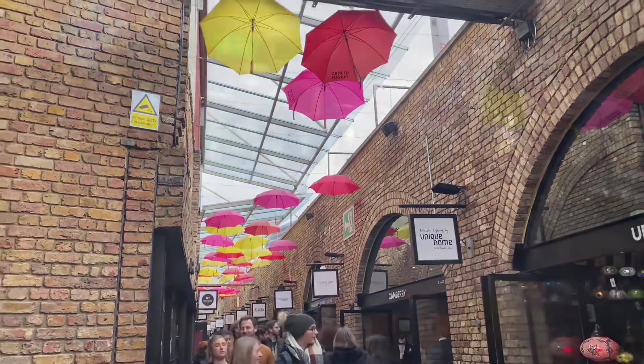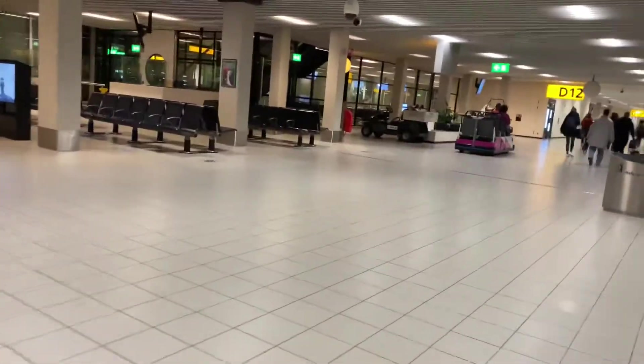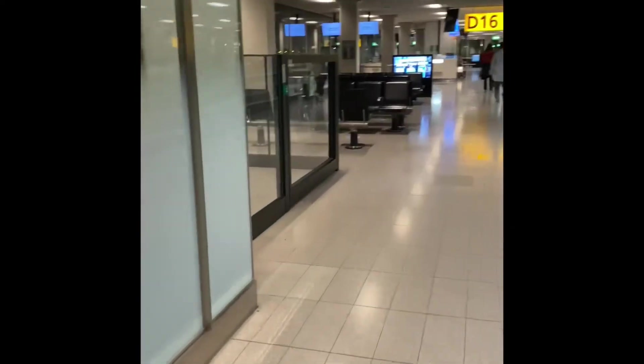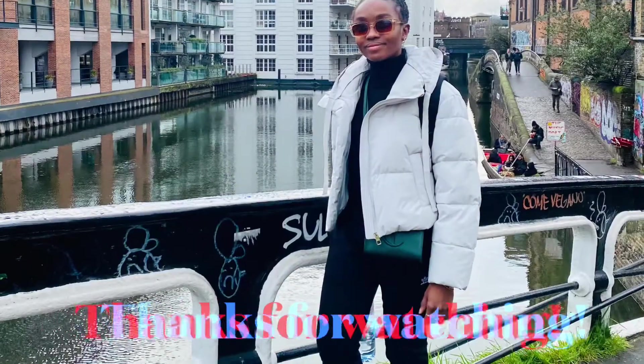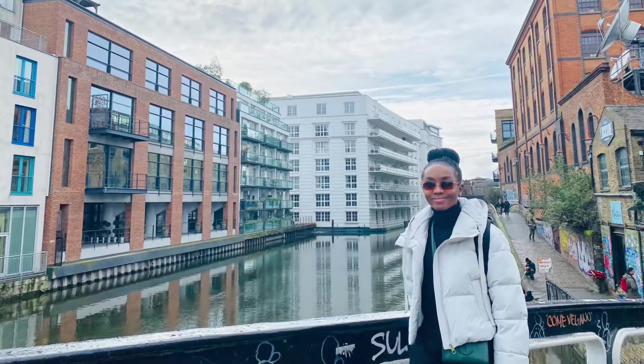Then we went to Camden Market. This was really a big one because we were searching for this umbrella street for ages — I was so excited to see it. And then back to Schiphol Airport. I landed in the evening on Sunday and just rushed out of the airport as fast as I could — I was speed walking to get home because I had to work the next day. My legs were so tired. When I checked the number of steps we did over those four days in London, it was a lot. I was like, it's fine that I only went to the gym one day because the amount of cardio exercise I got — wow.